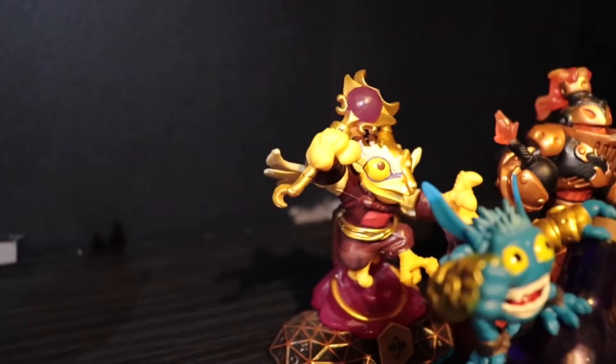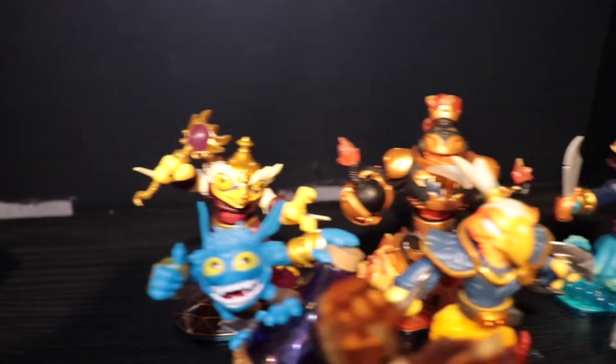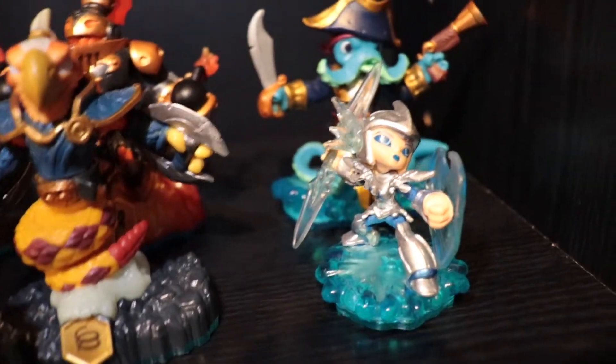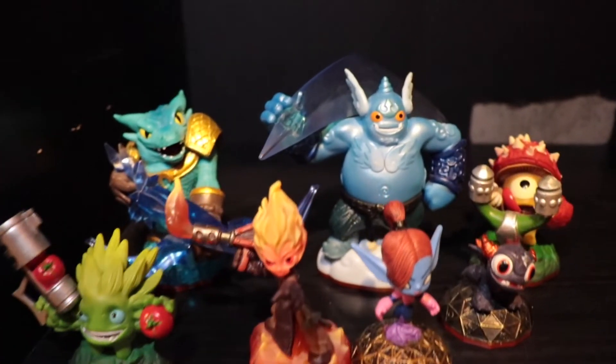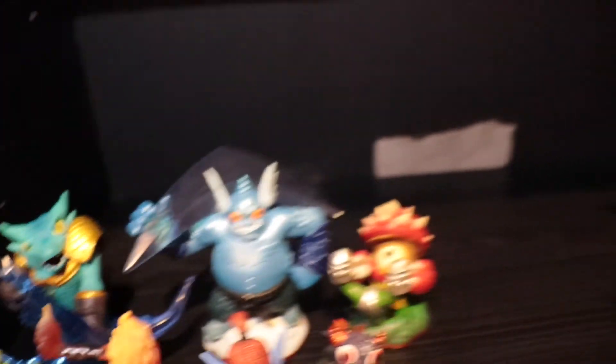These are our Swap Force characters. I don't have that many but I do plan on getting more. I also need to find the bottom and top half of that mixed one up there. These are our Trap Team ones — got Gusto, everyone's favorite Trap Master.